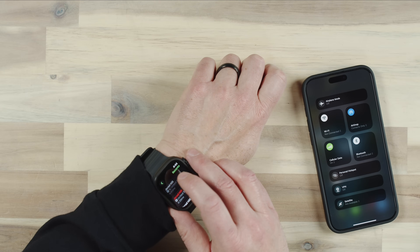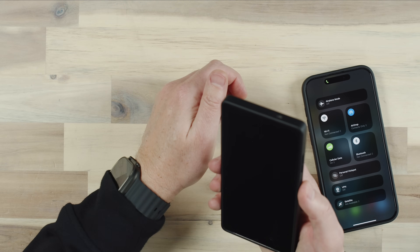Hey, it's Jared. One of my favorite features of the Apple Watch is that with the cellular edition, you're able to make and receive calls and text messages from your Apple Watch if you don't have your iPhone near you.